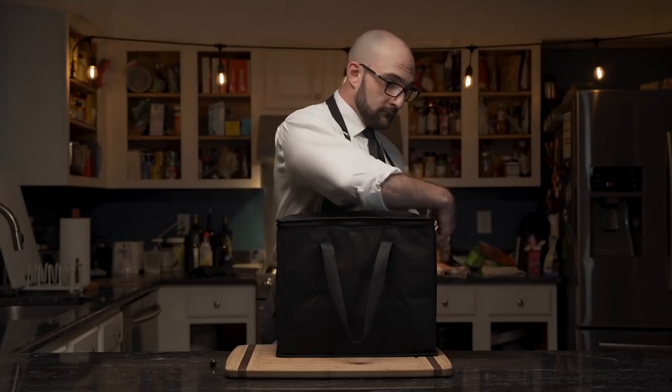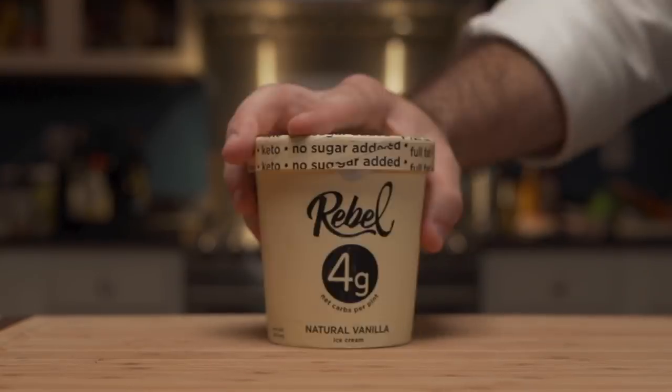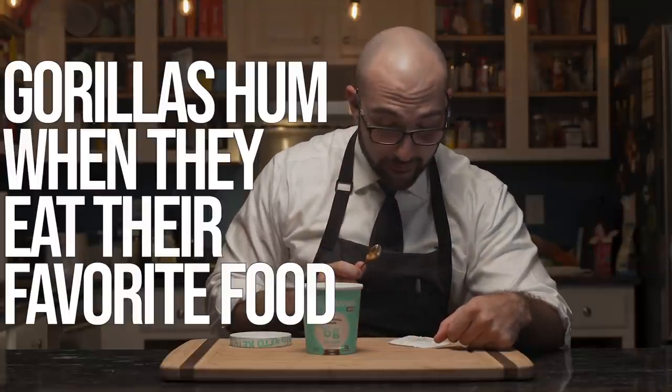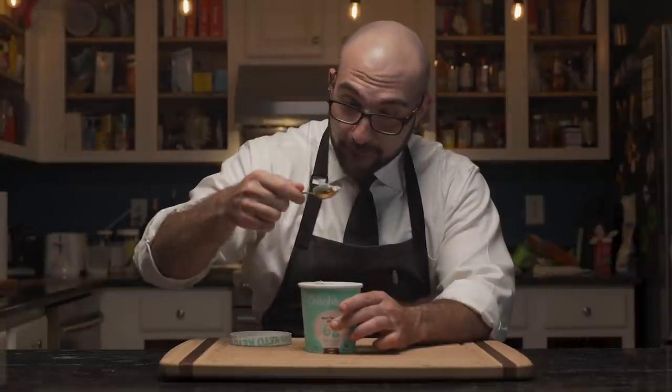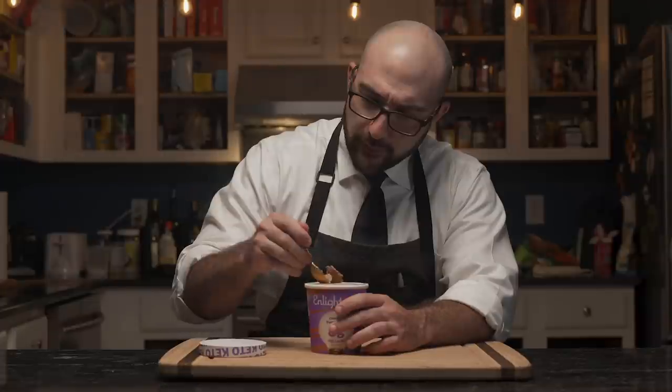Inside the black bag are items that will propel his ice cream research to the next level. With the golden tasting spoon, he begins. Feel good fact: gorillas hum when they eat their favorite food. The first sample is very hard and kind of chalky. The next is better — kind of icy, not bad flavor, not very smooth, very chalky. Doesn't feel like ice cream.